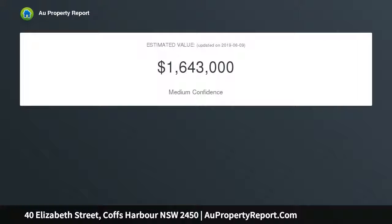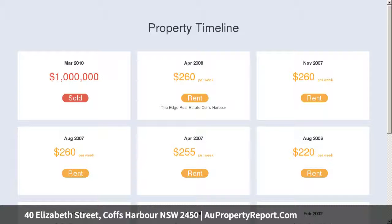An excellent addition to your super fund, a renovate and strata project, or alternatively, embark on a lifestyle move and become your own on-site manager.